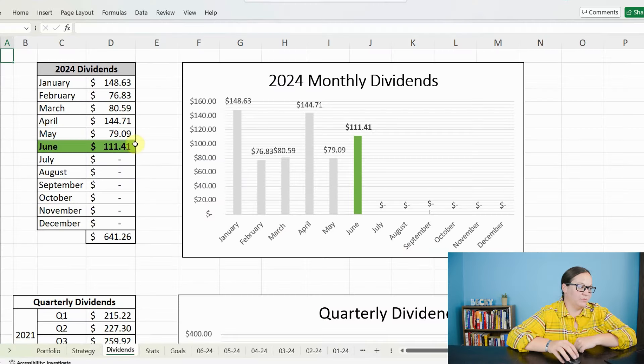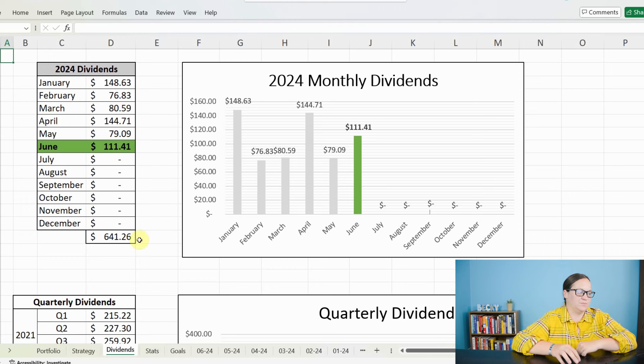Let's go ahead and take a look at a broad view of the dividends that I earned. We had a really big month coming in at $111.41 — not my biggest month of the year, but pretty dang good. That brings my total dividend yield for this year to $641.26. So halfway through the year, not too shabby. Let's look at all the individual dividends that make up this $111.